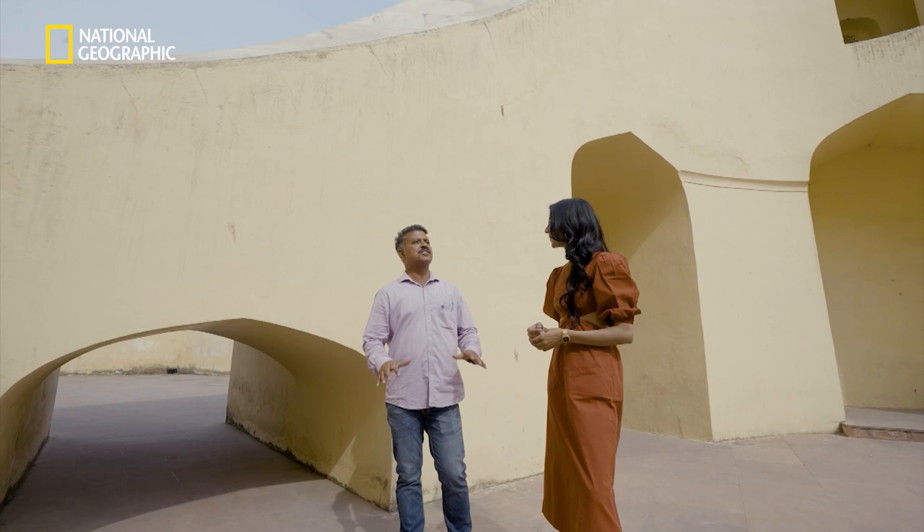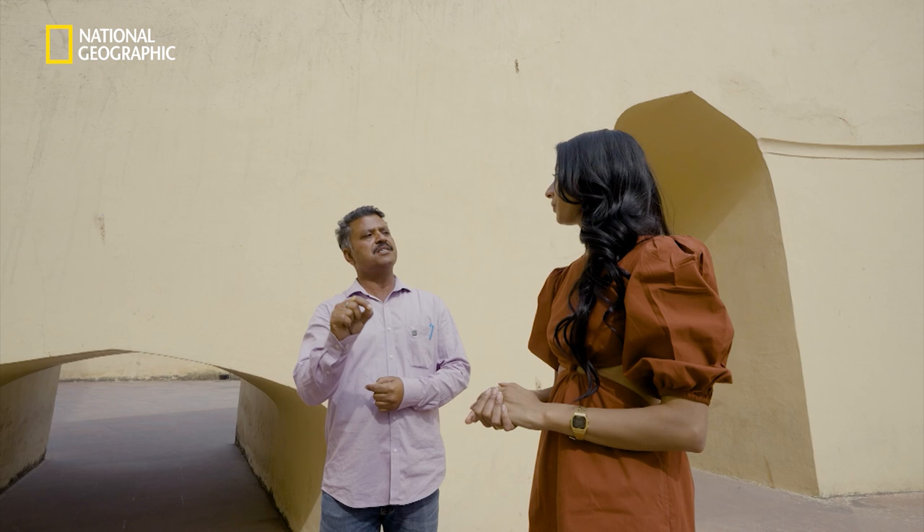This Jantar Mantar was completed by Maharaja Sawai Jai Singh II from 1728 to 1734. This is the Vrad Samrat Yantra — a solar watch, a sundial.